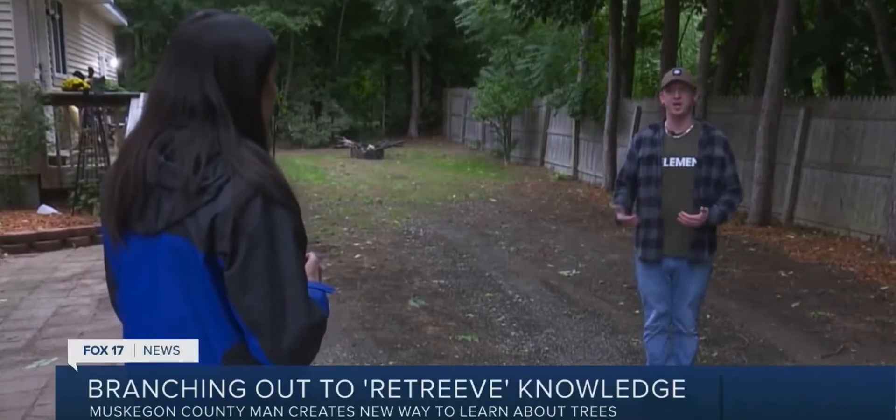Ricky Lefevre says he often thinks outside the box and has been very inventive — a quality he developed as a kid growing up.